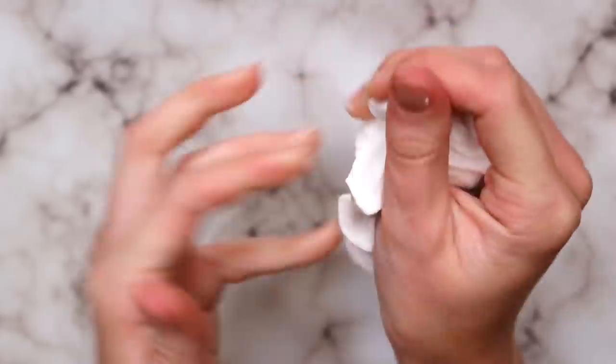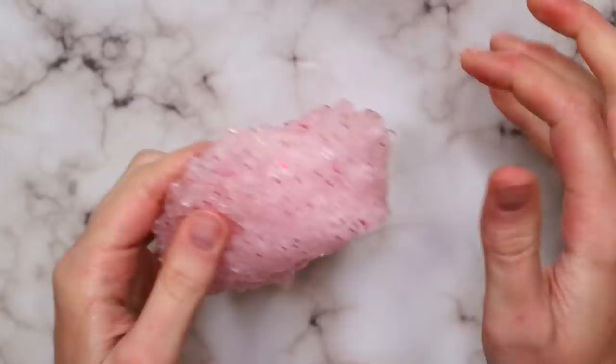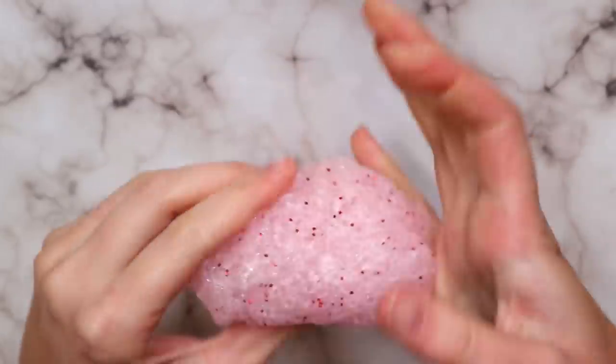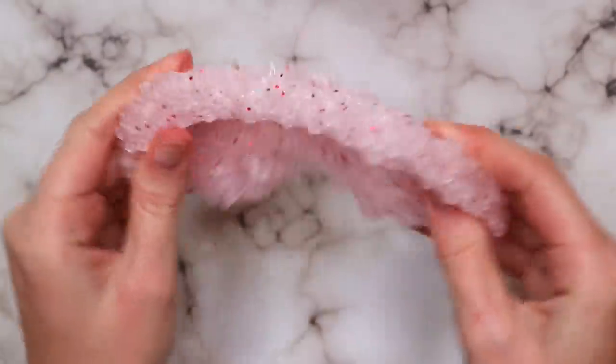Next I got winter candy apple scrub, and this was part of the trio as well. This smells amazing, just like the Bath and Body Works scent — like she always says — and this one was another really, really great texture.